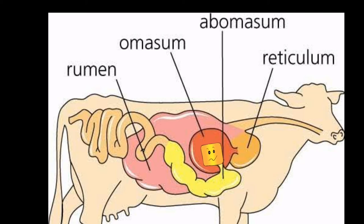The omasum is thrown into a number of folds, increasing the absorptive area. Here water and bicarbonates are absorbed. The concentrated food then passes through the abomasum, which is called the true stomach, and releases acids to kill all the bacteria. After complete digestion, it passes to the intestine where absorption is completed, followed by the large intestine, and undigested food is passed out through the anus.